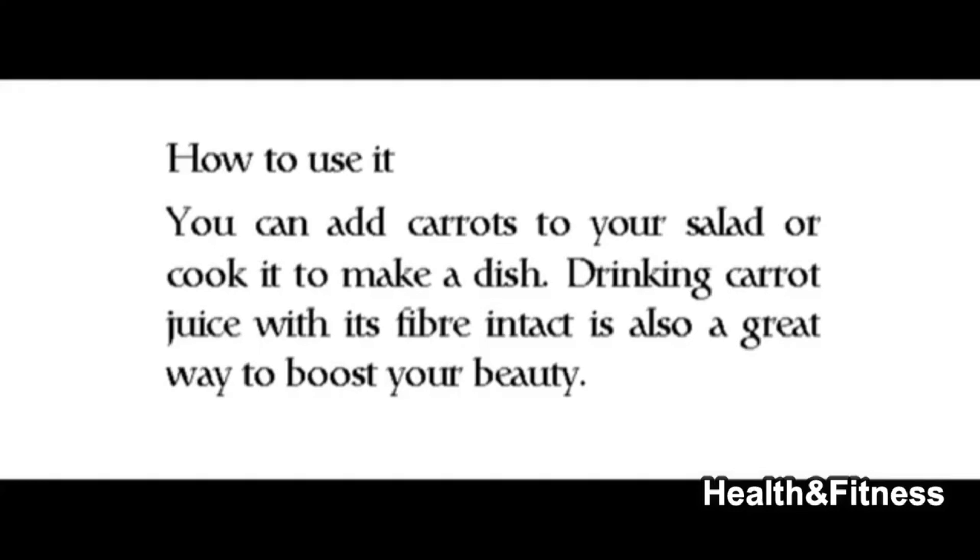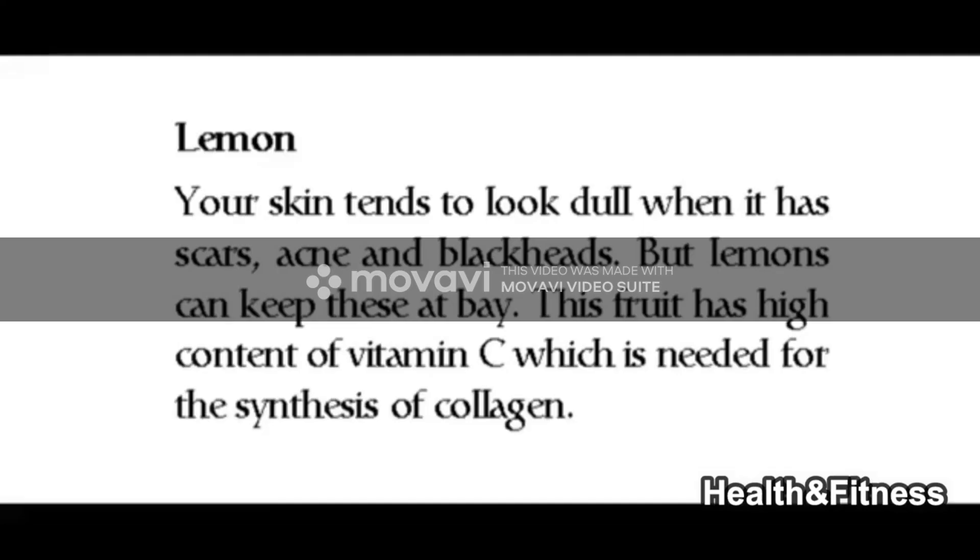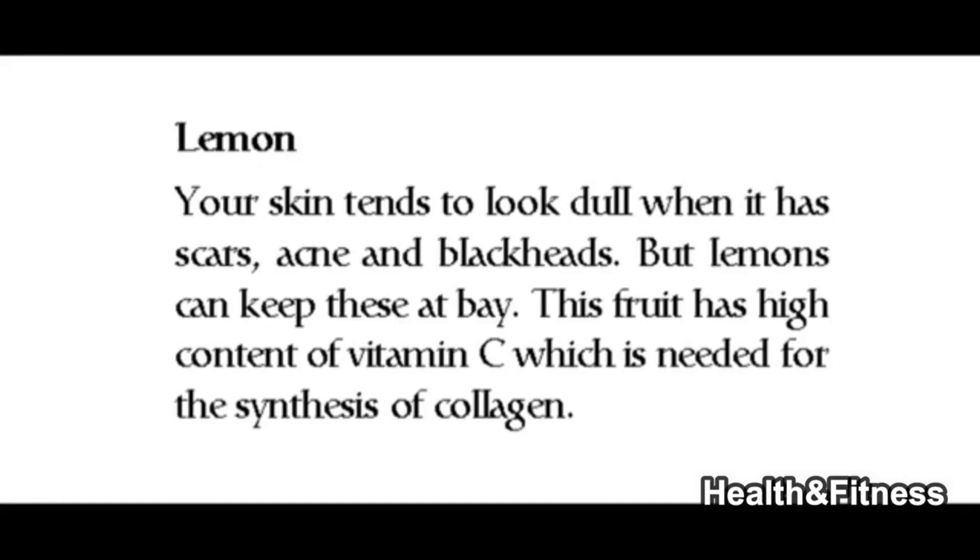You can add carrots to your salad or cook them to make a dish. Drinking carrot juice with its fiber intact is also a great way to boost your beauty. Lemon — your skin tends to look dull when it has scars, acne, and blackheads, but lemons can keep these at bay.